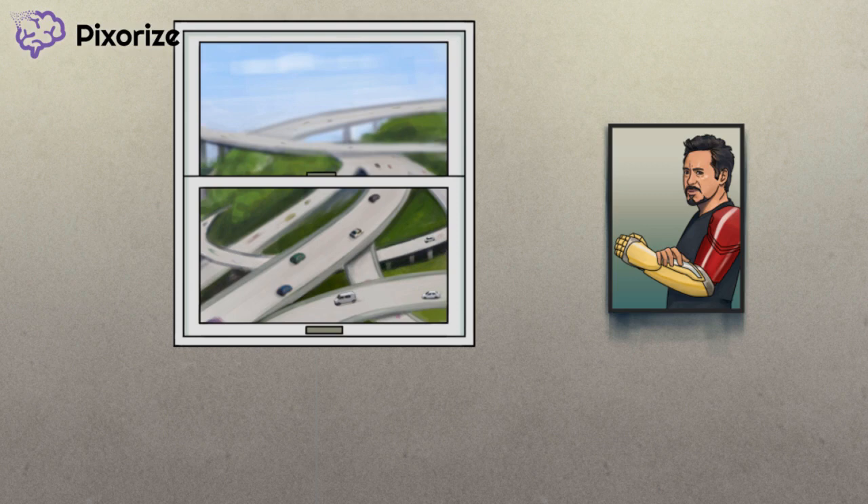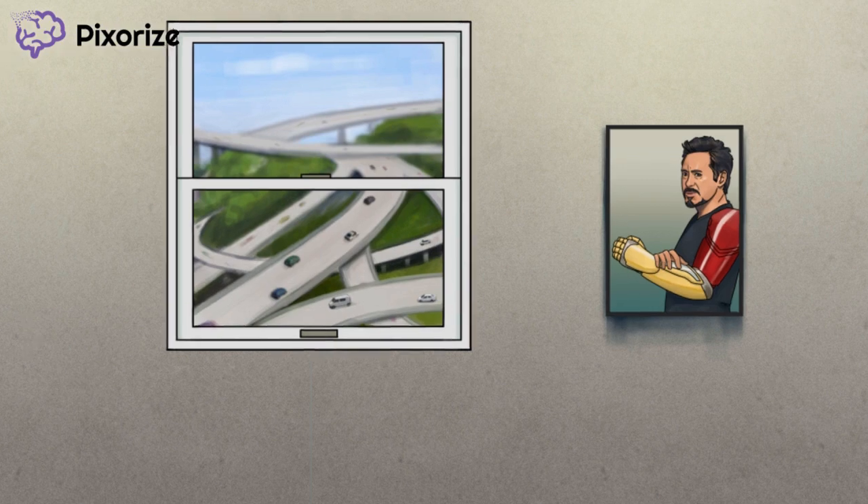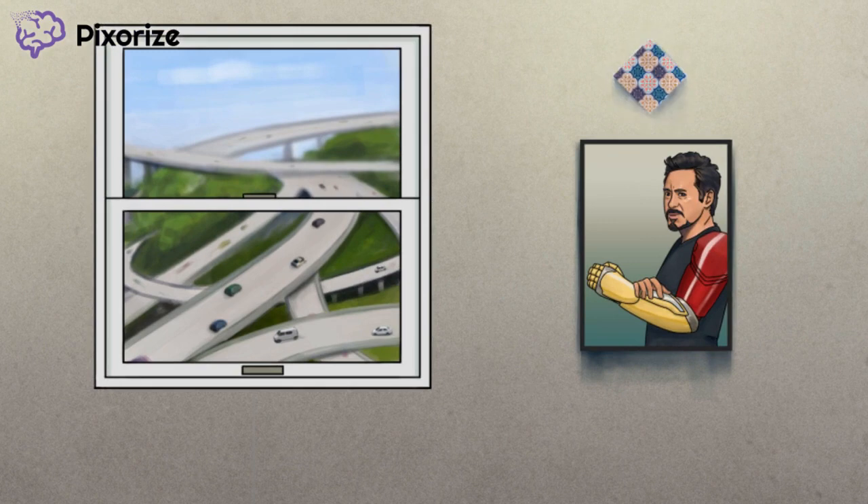If he carried a Robertsonian translocation on the arm of his 21st chromosome, his kids could inherit it and present with Trisomy 21. Now let's clear up that last 1% of Down Syndrome cases. Above the portrait, we can see that this hotel room has hung a mosaic tile to give the space a Greco-Roman vibe, and to remind us that 1% of cases are due to genetic mosaicism. Since mosaicism only represents 1% of all cases, we've made the mosaic on the wall smaller than the other two symbols.